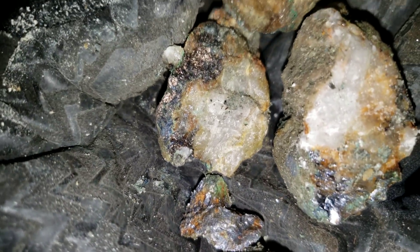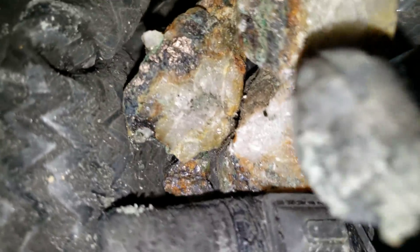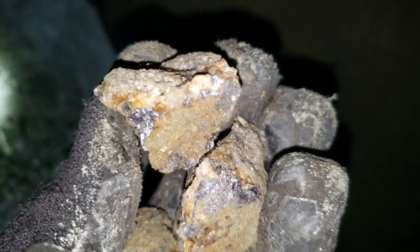Samples here looking like bornite and a little bit of molybdenite. More here. Basically just molybdenite here, maybe a minor amount of bornite.